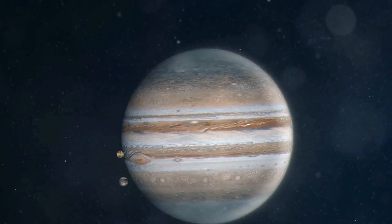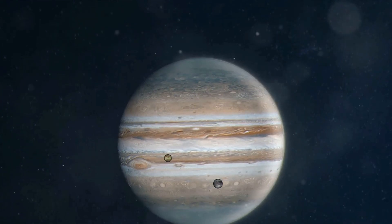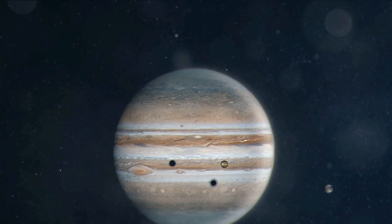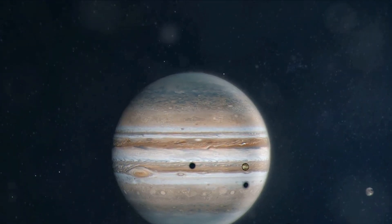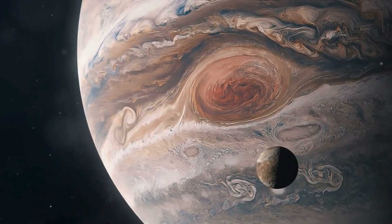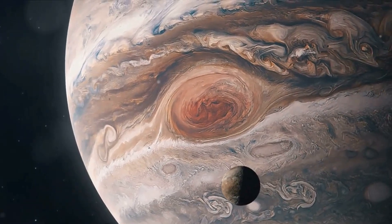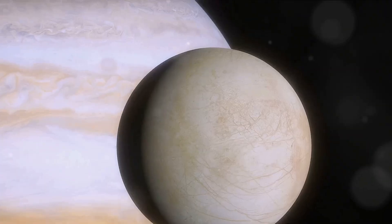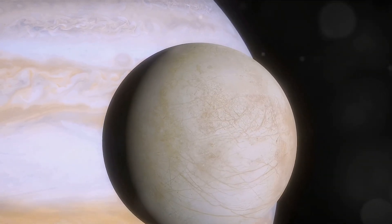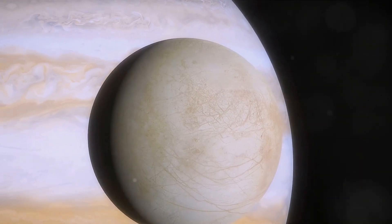Jupiter's immense gravitational pull stretches and squashes Io, creating friction within its interior. This friction generates intense heat, enough to melt rock into magma. Picture a celestial tug of war where Io is caught between the gravitational pulls of Jupiter and the other Galilean moons. This constant gravitational tugging causes Io's shape to oscillate, and it's this oscillation that generates so much heat — enough to power the spectacular volcanic activity we see.